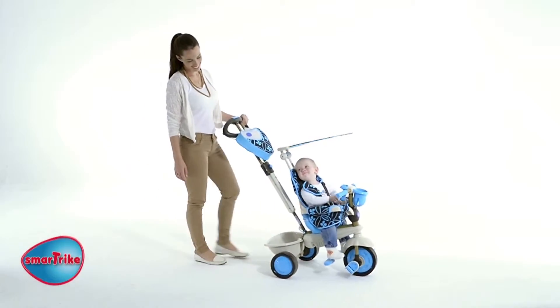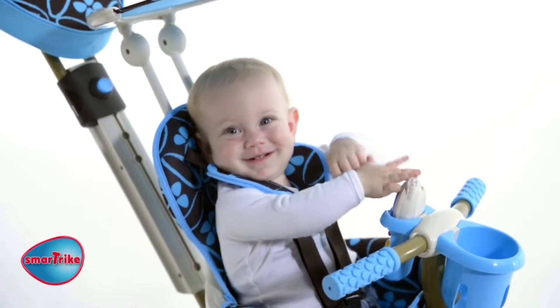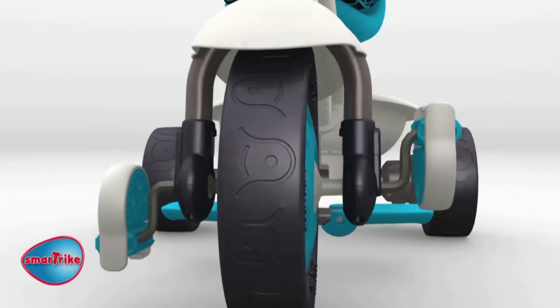Just imagine how relaxed and intrigued your child is when riding a SmartTrike. It's the perfect way to spend quality time with your child.